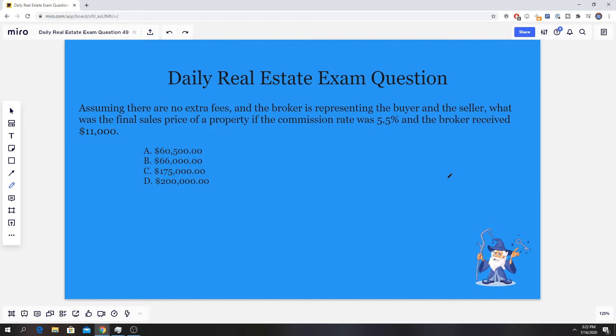We are looking for the final sales price of the property. If you guys want to pause right now and try to work it out yourselves, feel free. If not, I'm going to jump right into the answer and explanation. The formula for finding commission is pretty simple — you just multiply whatever percentage you have by the total price of the house.